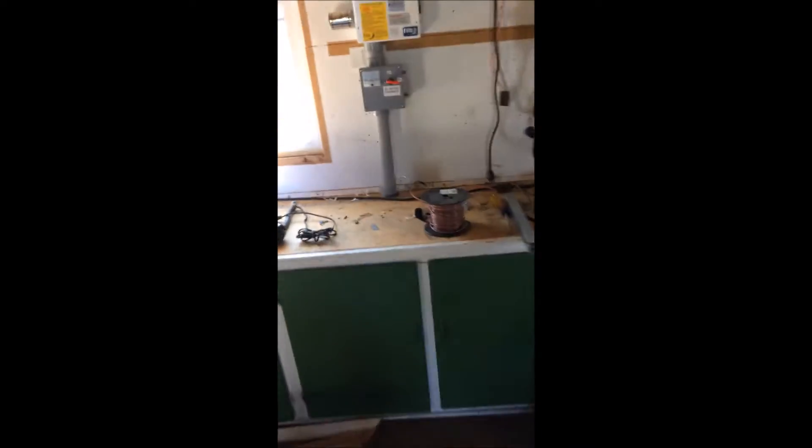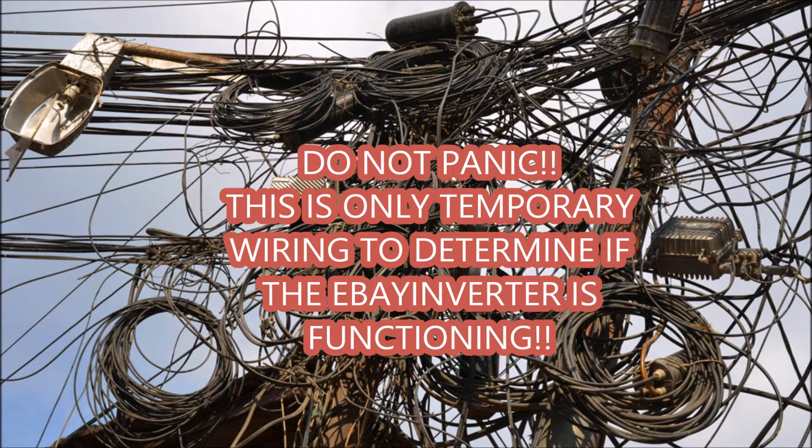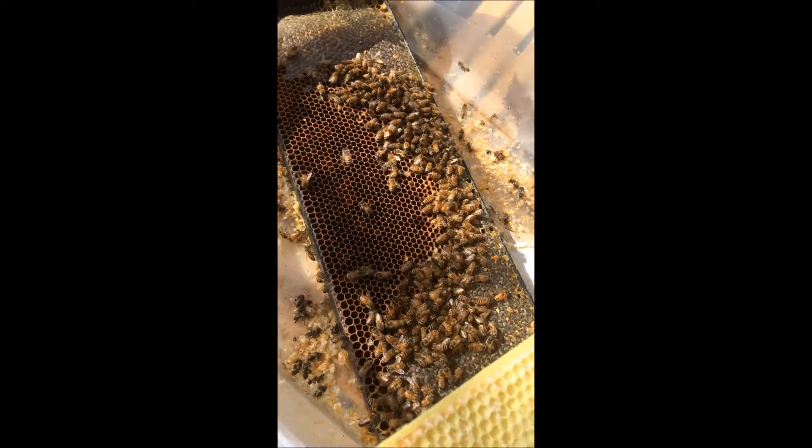I got the inverter tacked up here for testing. Obviously it's coming through the window there. DC is coming in, got AC hooked up. I'll plumb this in later, but I'm just testing — about 1300 watts, 1.3 kilowatts in, and I'm making about 1500 watts AC. I consider this an eBay win.